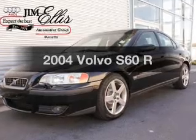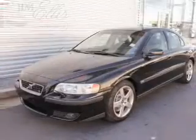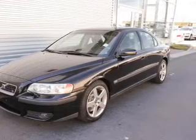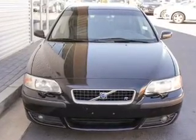Imagine yourself in this 2004 Volvo S60. Travel the roads in style and comfort in this great vehicle. With a reliable engine, the powertrain includes all-wheel drive connected to a smooth shifting transmission. You will appreciate the safety feature of anti-lock brakes.